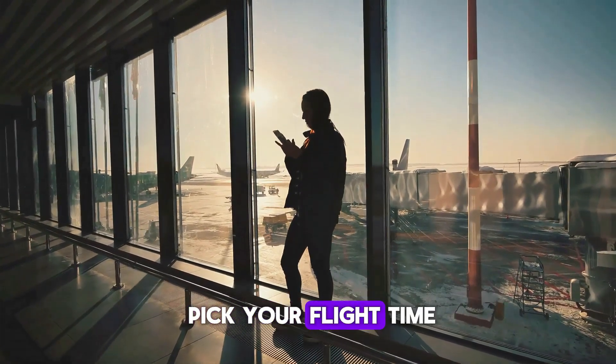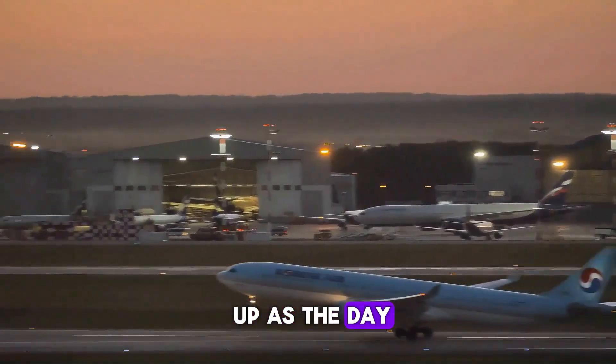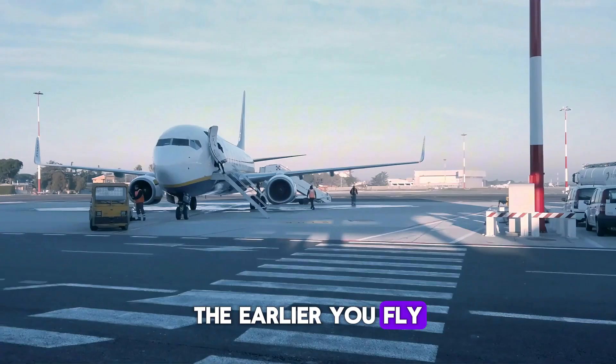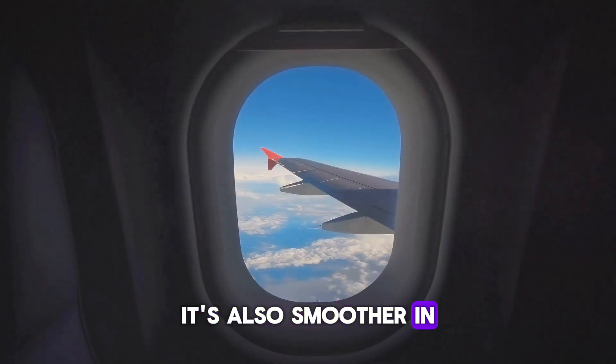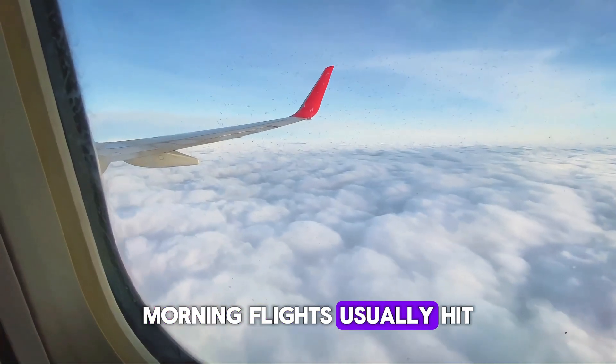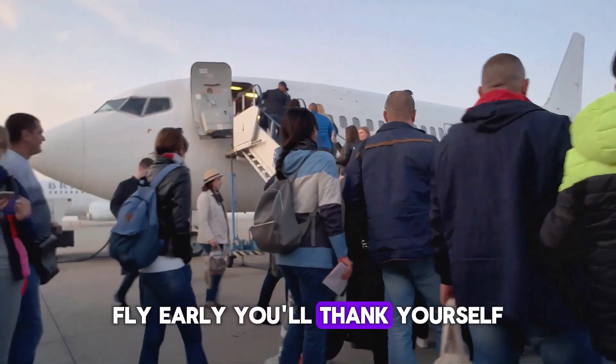If you get to pick your flight time, always go with a morning flight. Delays stack up as the day goes on, so the earlier you fly, the fewer problems from ripple-effect delays. Morning flights also usually hit less turbulence. So if you hate bumpy rides or running late, fly early — you'll thank yourself.